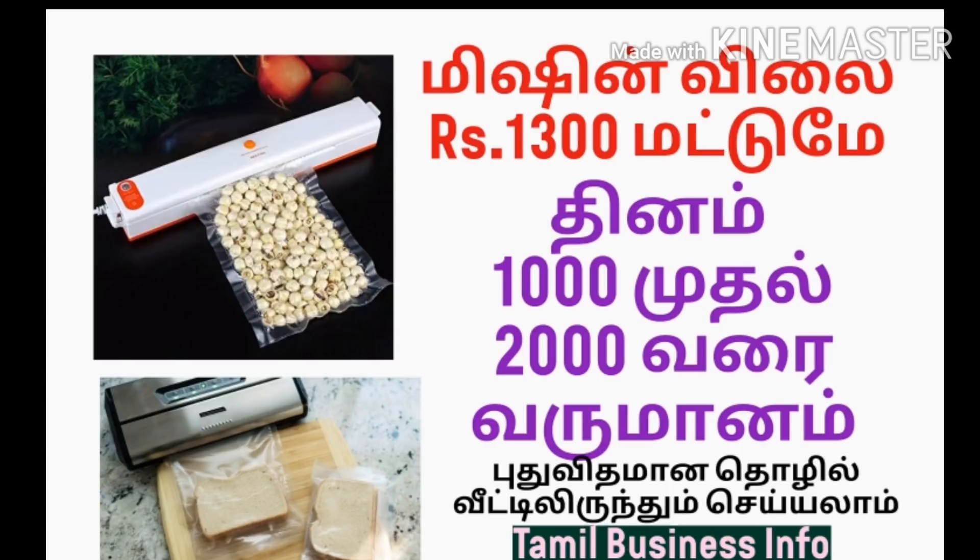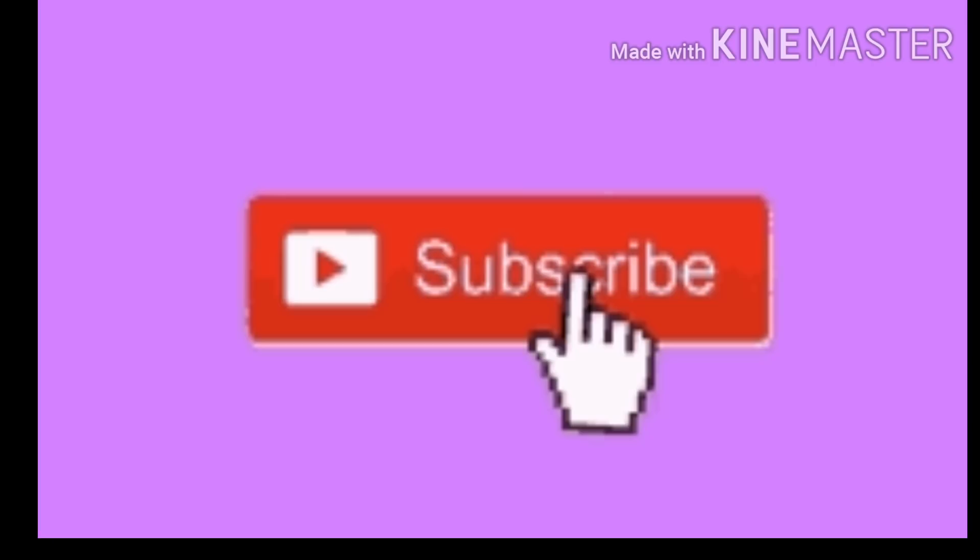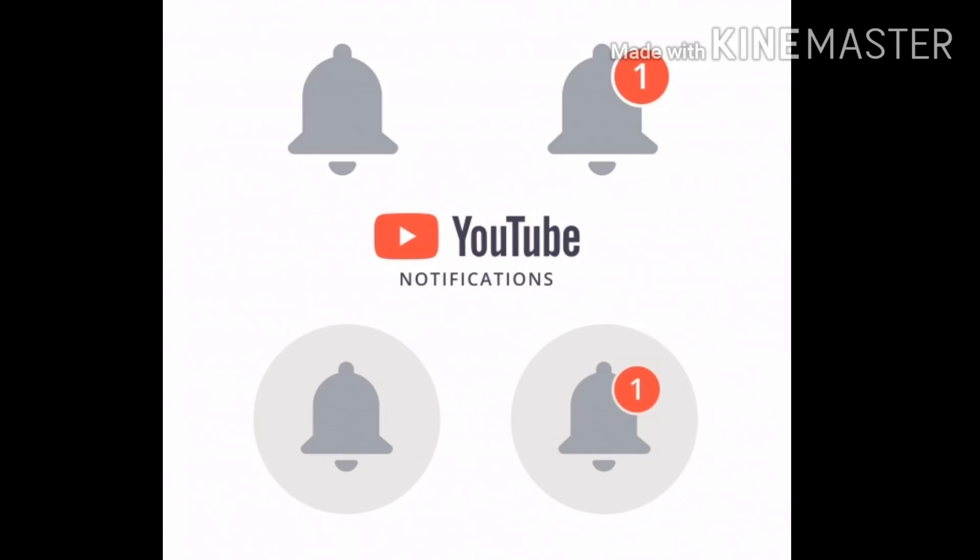Please click the subscribe button and click the bell button. Click the video — we will go to the video.